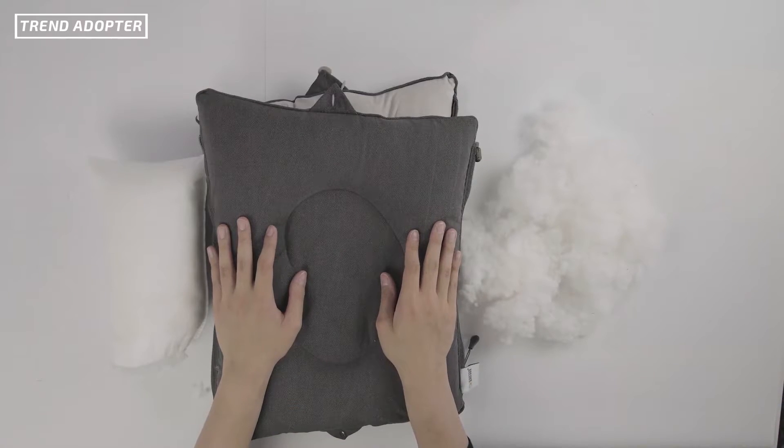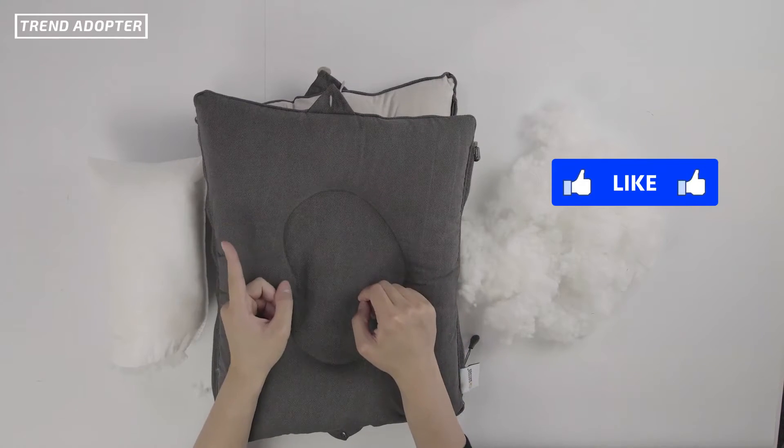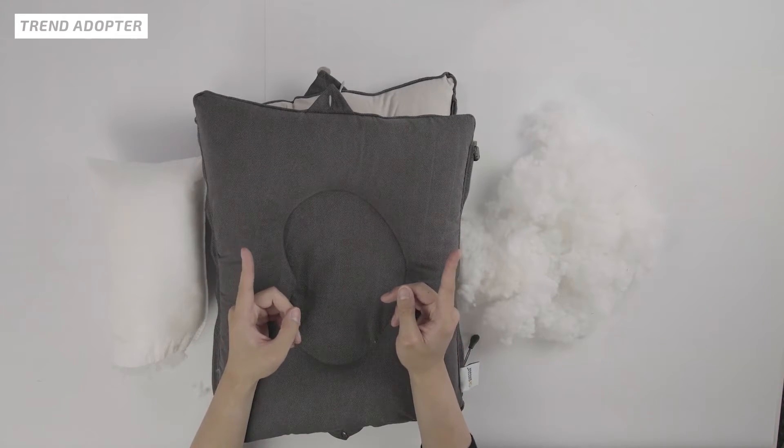So this has been the product review for the Dulo Pillow. Thanks for checking out this video, guys. If you did like this video, hit the like button, subscribe button, and leave us a comment in the comment section. See you guys next time on Trend Adopter. Peace.